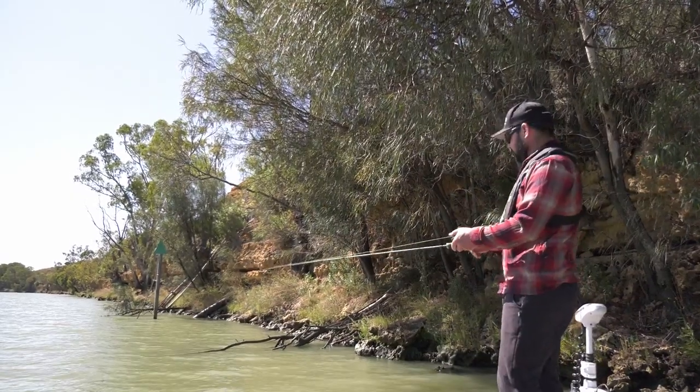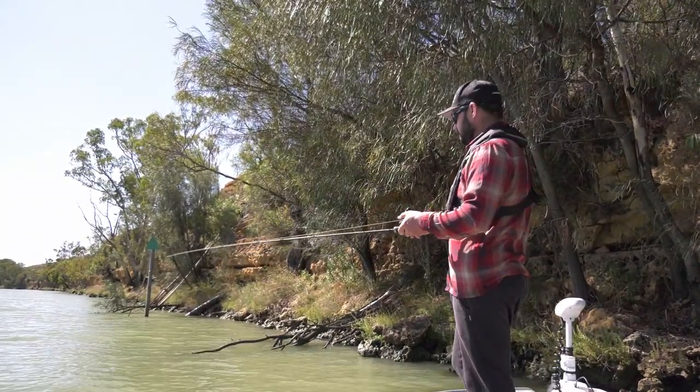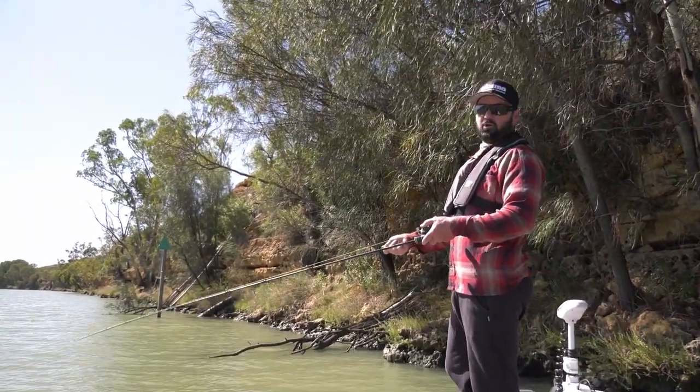I really like to have my spinnerbait working as much as possible. As soon as I cast out, get in touch with it, give it a pull to get the blades working as it's sinking. And as soon as it hits the bottom, give it another good whack, get the blades kicked into gear, and then you can slowly roll it back.